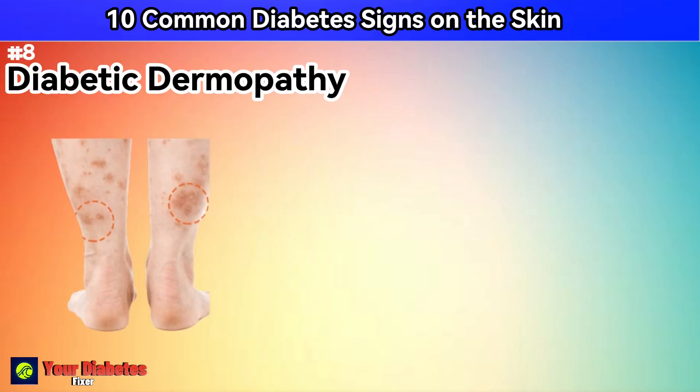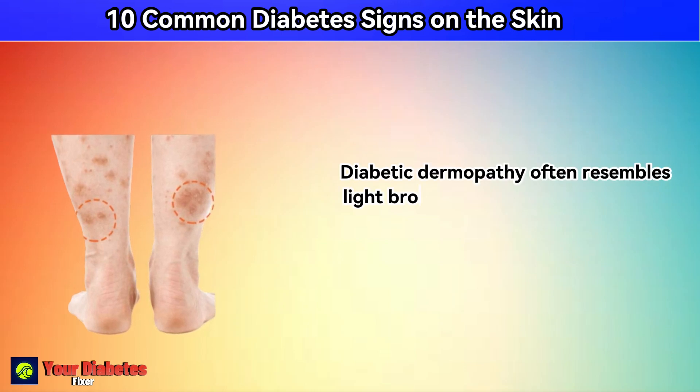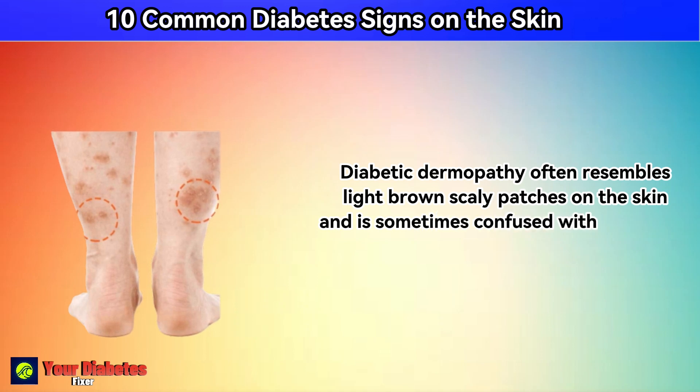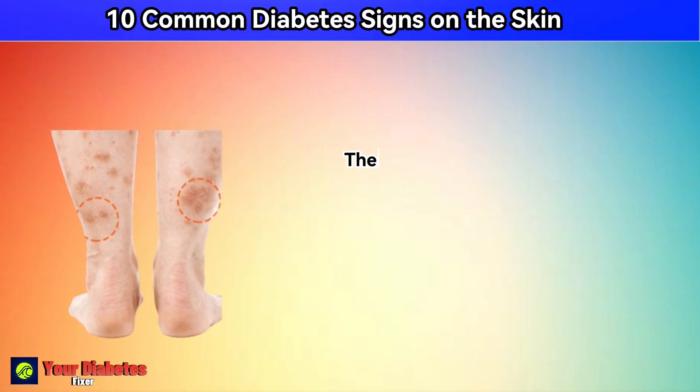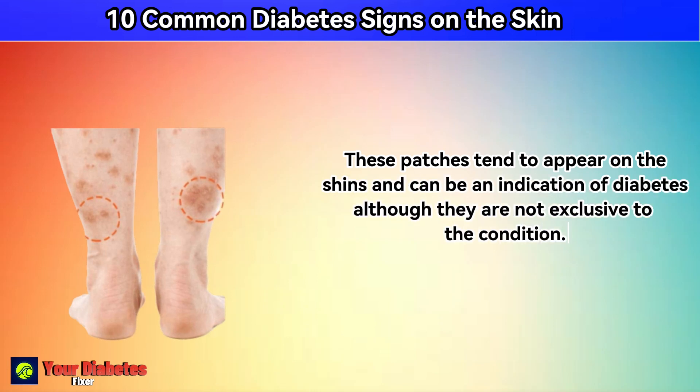Number 8: diabetic dermopathy. Diabetic dermopathy often resembles light brown, scaly patches on the skin, and is sometimes confused with age spots. These patches tend to appear on the shins and can be an indication of diabetes, although they are not exclusive to the condition.